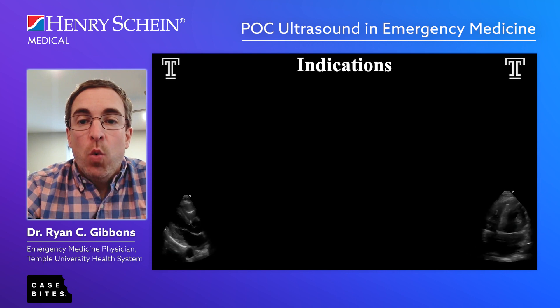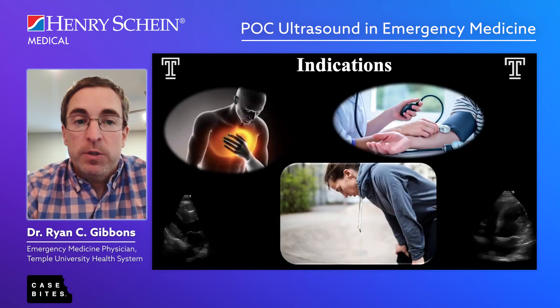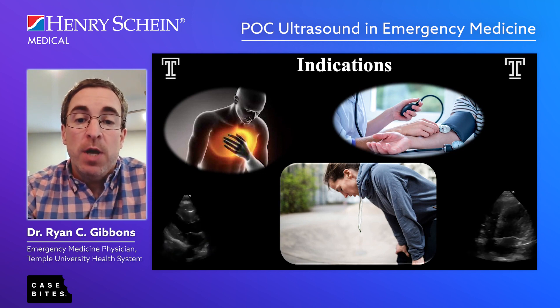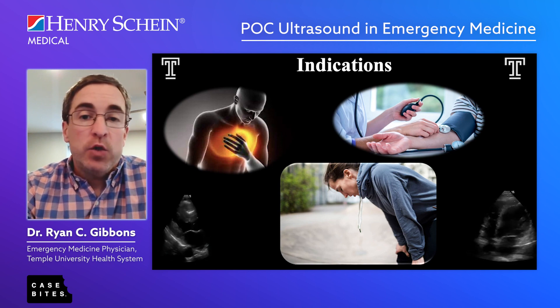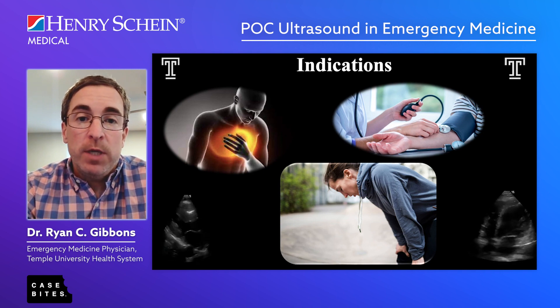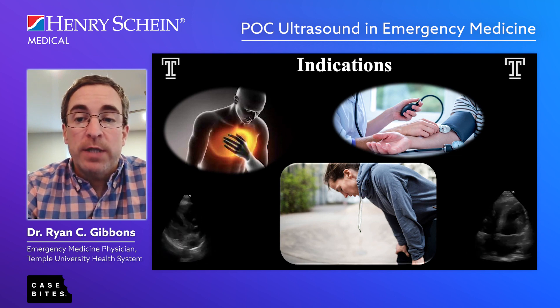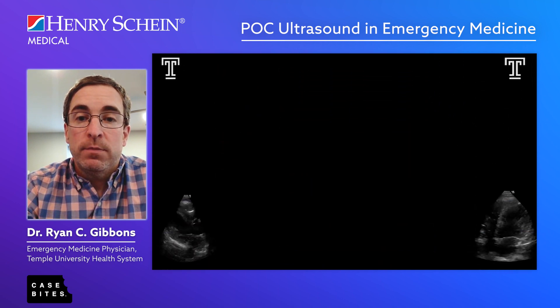Let's look at some indications for point-of-care ultrasound. Our initial patient has chest pain, but indications also include shortness of breath, any abnormal vital signs, and even GI, GU, or musculoskeletal complaints. Specifically, for someone coming in with unexplained chest pain, shortness of breath, or abnormal vital signs, this is where we want to utilize point-of-care ultrasound immediately.